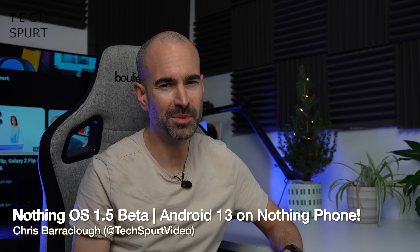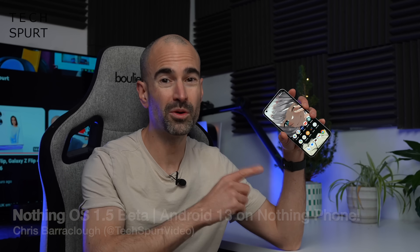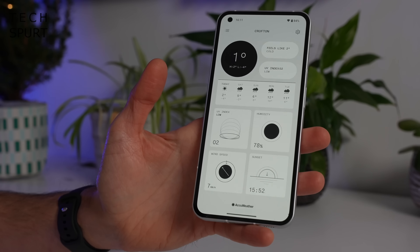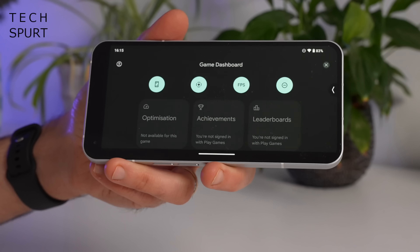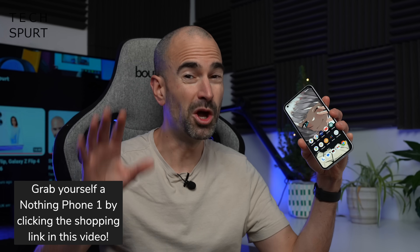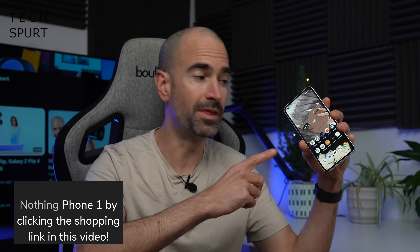Hello gorgeous people, I'm Chris from TechSpert and these past few days I've mostly been piddling about with the NothingOS 1.5 beta based on Android 13. This packs in a few of Nothing's own little tweaks including a fresh all-new app, plus of course all of those lovely regular Android 13 benefits. NothingOS 1.5 will be rolling out in early 2023 to Nothing phones all over the joint, but if you're not in the beta, here's what to expect.